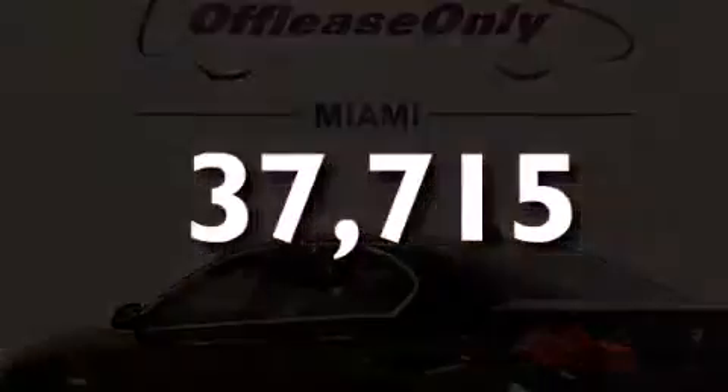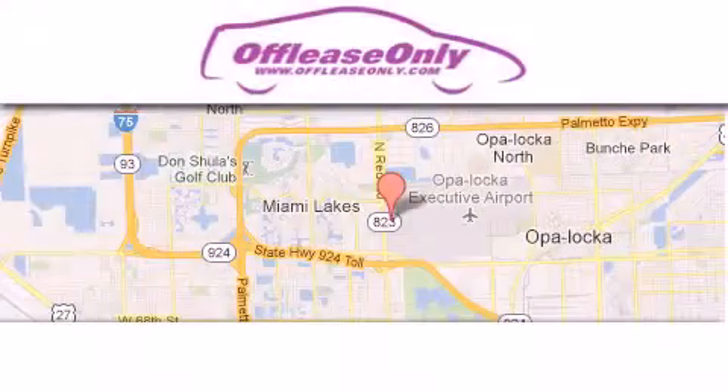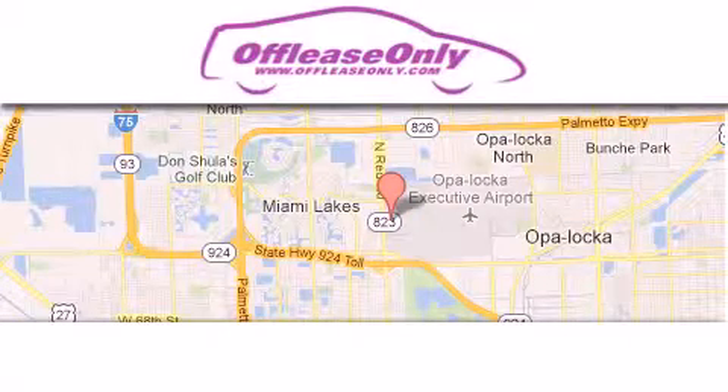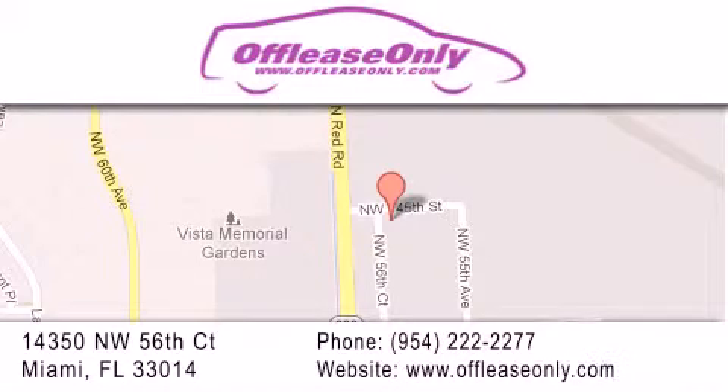Stop by today and test drive this automobile for yourself. Off-Lease Only Miami is located at Northwest 145th, just east off 57th Avenue, south of 826, and north of Kritigny. We apologize for some navigation systems not recognizing our address — please call us if you get lost.